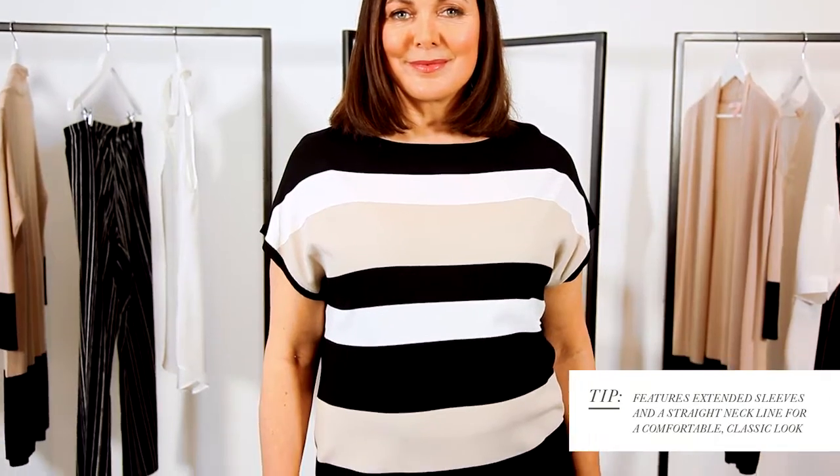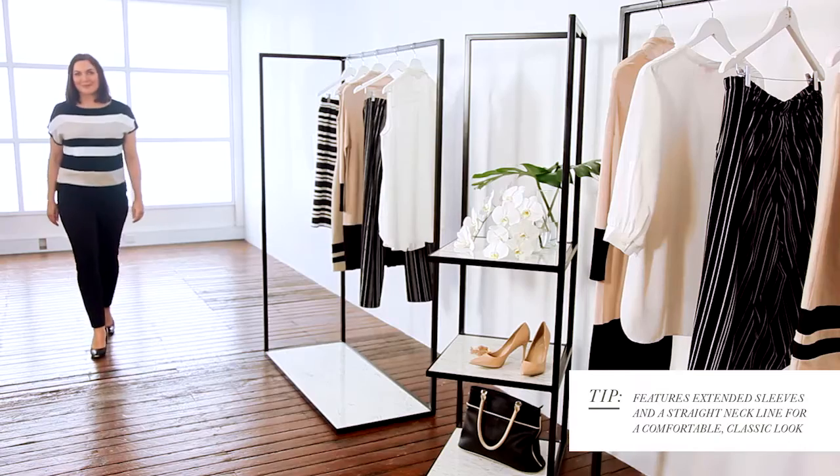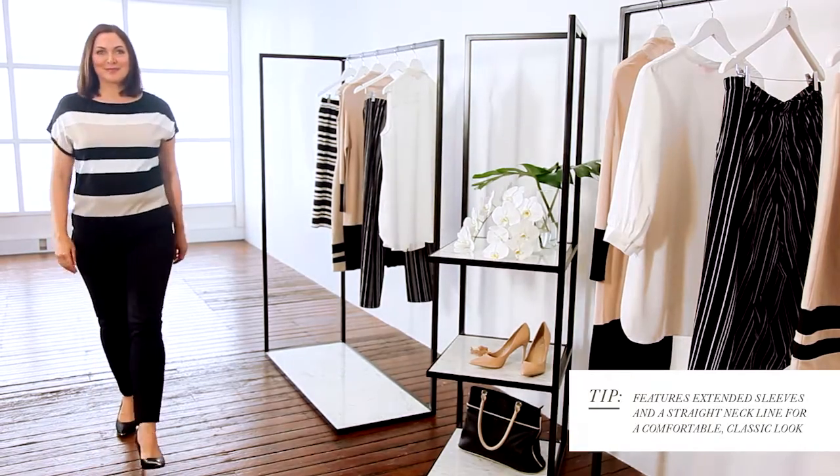Our next look features this beautiful striped top which is the perfect piece to add to your wardrobe. The neutral vertical stripe gives it a classic elegant feel, which makes it perfect to dress up or down.